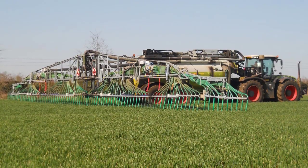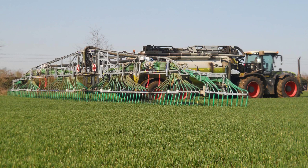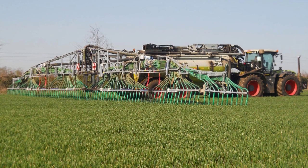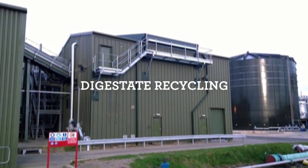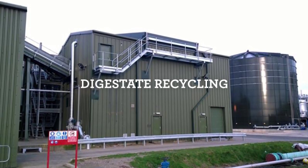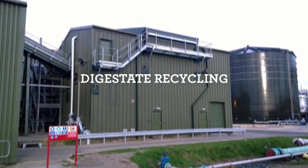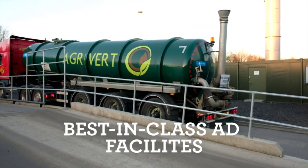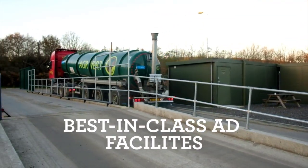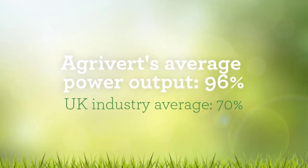If our facilities are in an area with strong agricultural markets such as the UK, digestate is highly valued by farmers for its nutrients — products that farmers would traditionally have added to their land via petrochemical fertilisers. In markets where strong agricultural demand does not exist, digestate can be further treated through solid separation and water treatment, recycling the resultant clean liquids back into the environment. Agrivert are very proud to build successful, efficient and best-in-class facilities, and our average power production statistics speak for themselves.